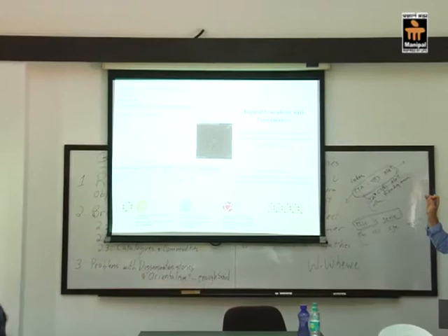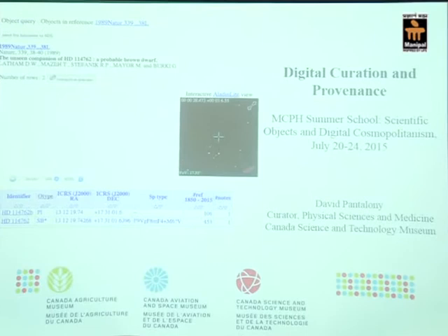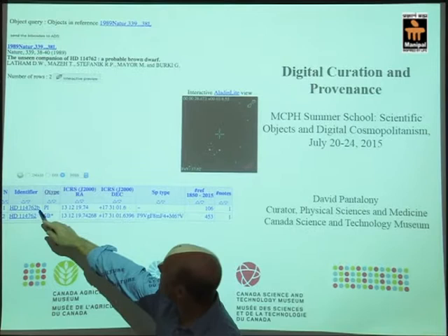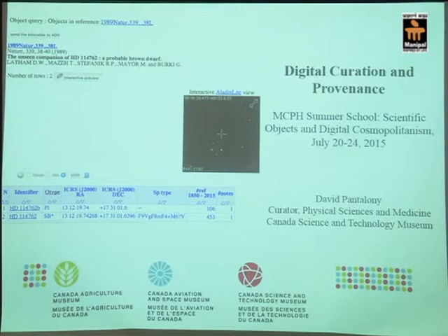This is from the database of extrasolar planets. In the last couple of decades there have been hundreds of extrasolar planets detected. Twenty years ago there was only a handful; now there are hundreds and thousands. This was the first one: HD 114762b. There's the article about it in Nature — 'An unseen companion of HD 114762, a probable brown dwarf.'